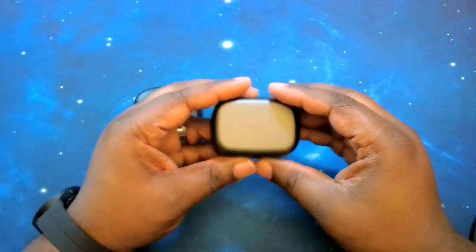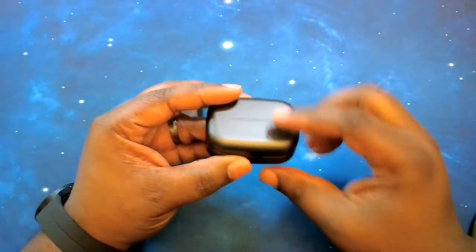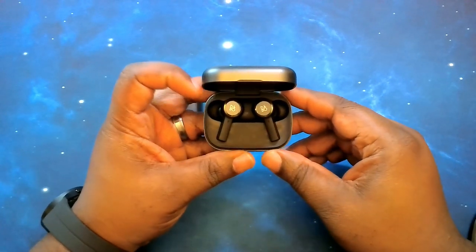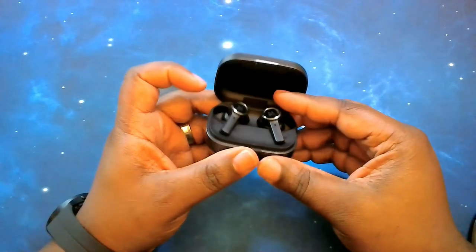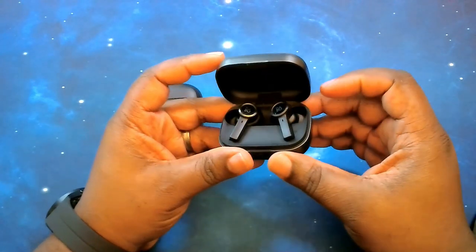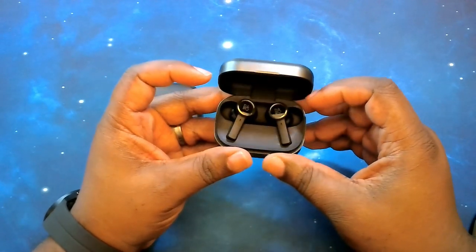Let's talk specs for the BeoPlay EX. They come with Bluetooth 5.2, supporting codecs AAC, SBC, and aptX Adaptive. They have adaptive ANC technology in the earbuds. Battery life is up to 6 hours with ANC on, 8 hours with ANC off, and 20 hours including the case. The case supports quick charge — 20 minutes gets you about an hour 45 minutes of playback time. The case also supports wireless charging. The earbuds are rated IP57, dust and waterproof, meaning they can be submerged. They also support fast pairing and multi-point connection.